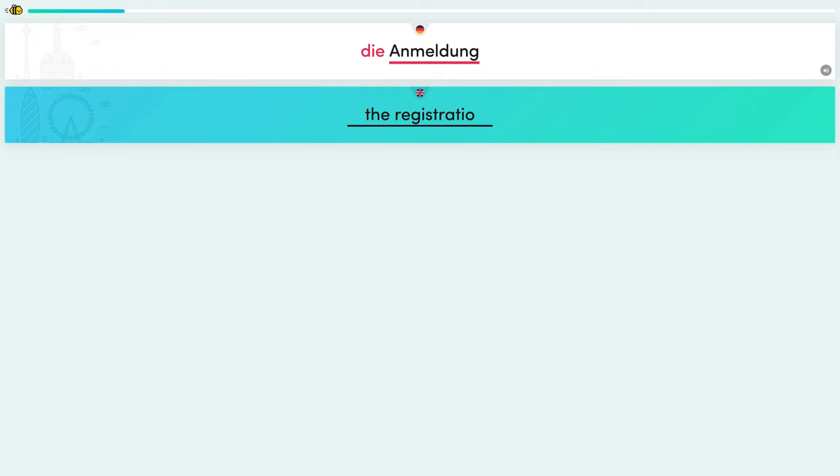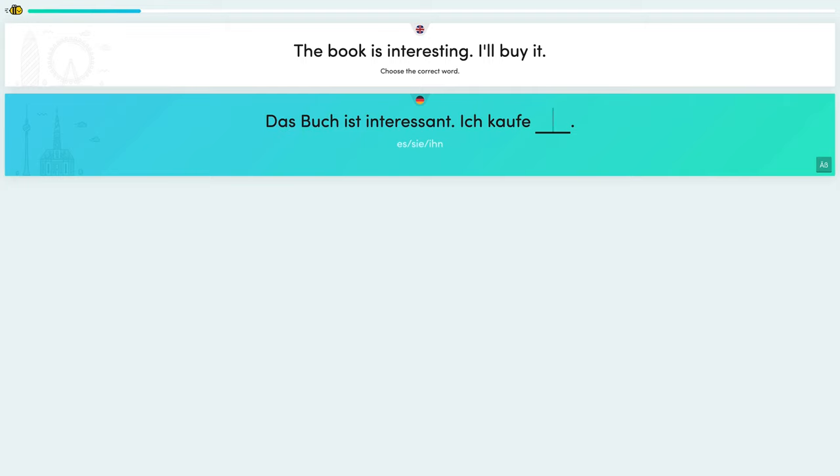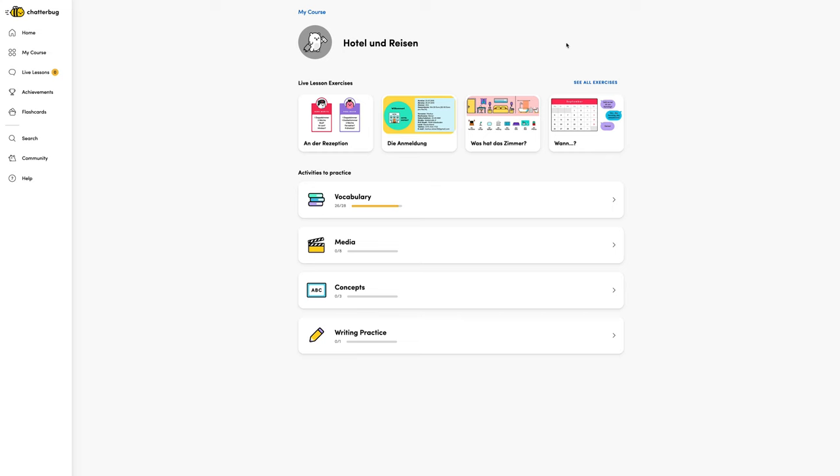Without further ado, let's get into kind of the first major tool we used when we got serious about learning a language, and that's Chatterbug. So I think Chatterbug was the first tool that I used in our language learning journey. Basically, it is an online web app. It has two parts — one part is a sort of online self-study input situation, and another part is online lessons with a native speaker where you practice that input you've been doing all week.